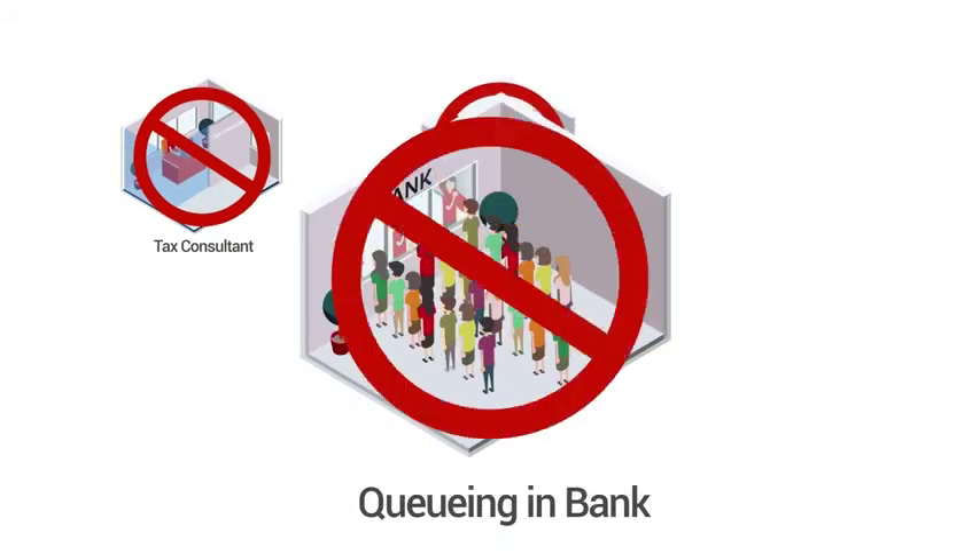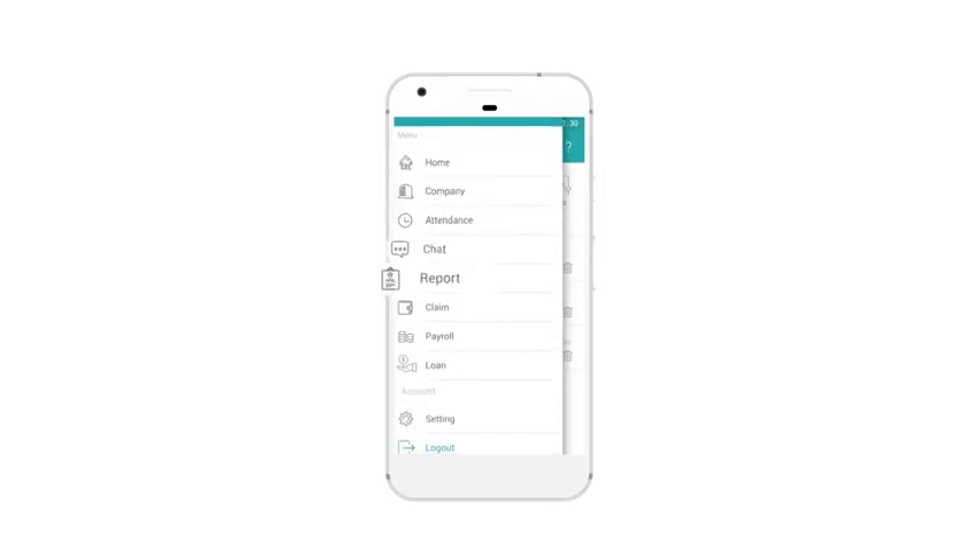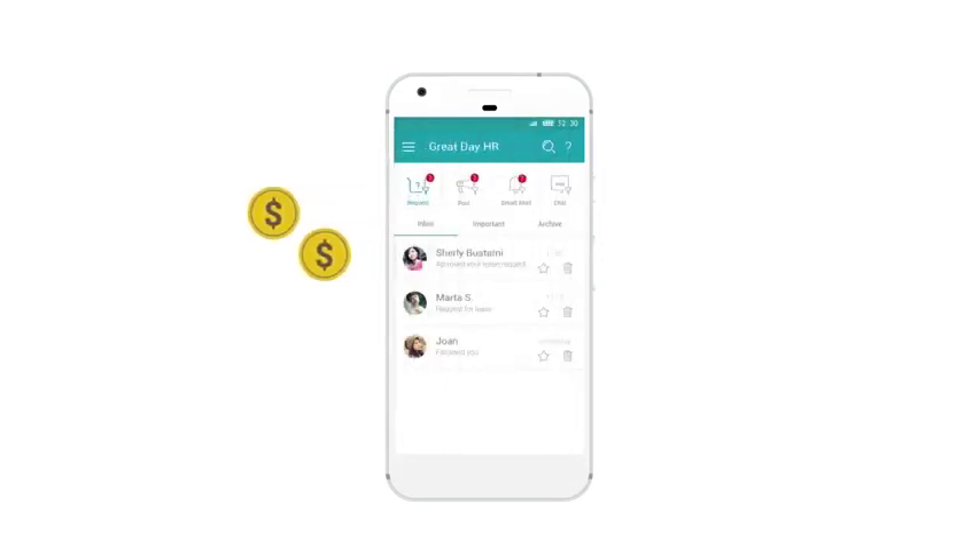What are you waiting for? Join GreatDayHR right now. Contact us and register now. GreatDayHR — do something great every day.